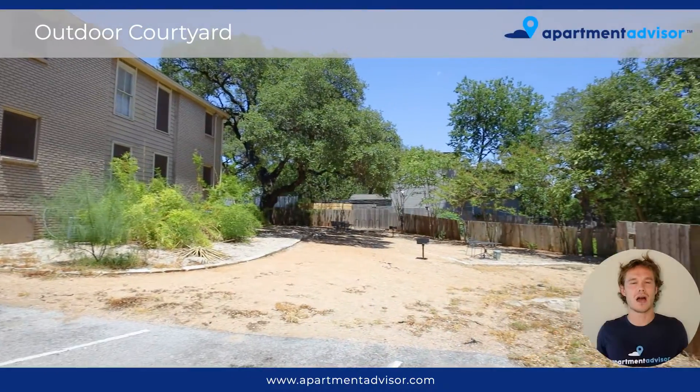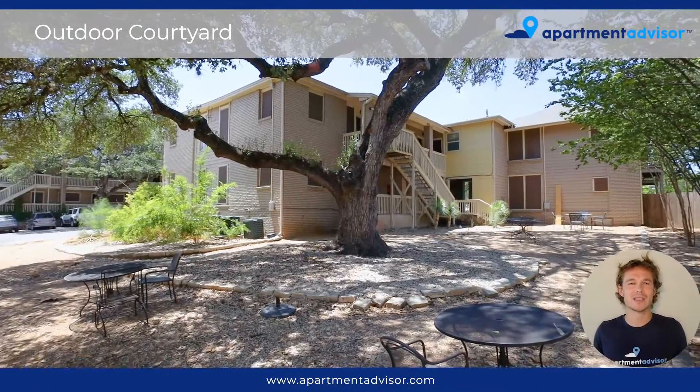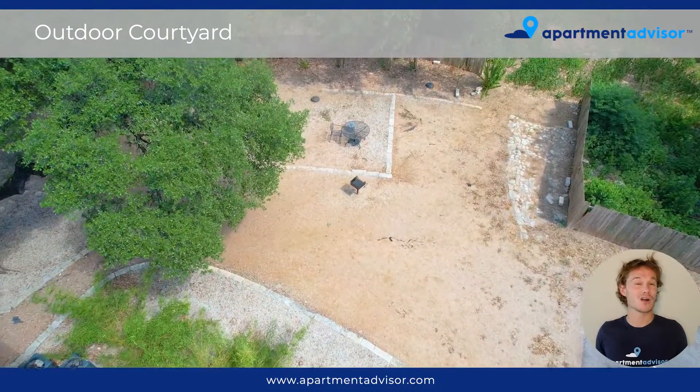So this is the outside courtyard area for you and your friends to hang out in. It's got some trees to give you some shade, a couple of picnic tables, and grills which are charcoal fueled.